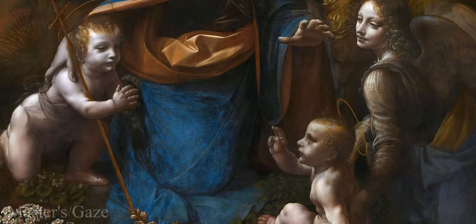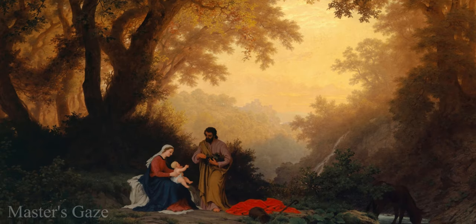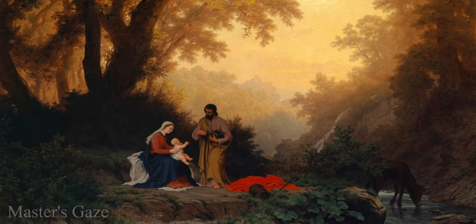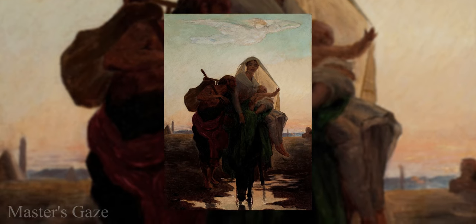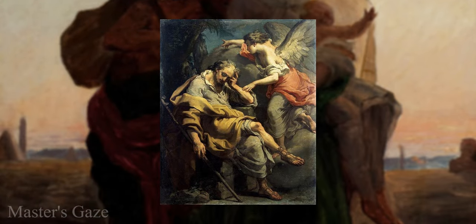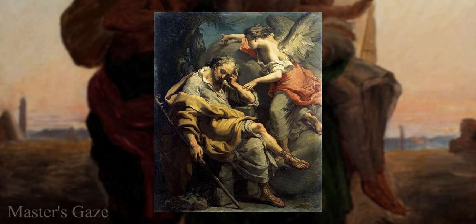The subject of the two paintings is the adoration of the Christ child by the infant John the Baptist. This subject relates to a non-biblical event that became part of the medieval tradition of the Holy Family's journey into Egypt. The Gospel of Matthew relates that Joseph, the husband of Mary, was warned in a dream that King Herod would attempt to kill the child Jesus, and that he was to take the child and his mother and flee to safety. According to legend, John was escorted to Egypt by the Archangel Uriel and met the Holy Family on the road.